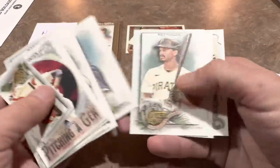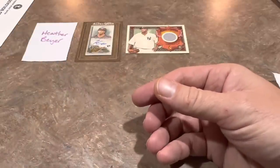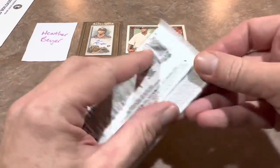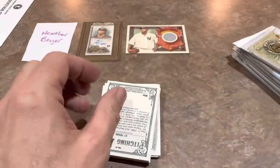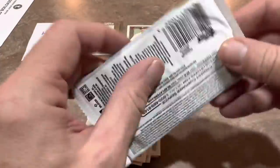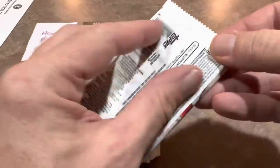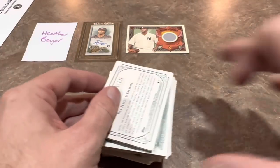Topps is running a promotion where if you have an Aaron Judge or Paul Goldschmidt base Chrome card, or any Chrome base variations like refractors, prism refractors, or numbered parallels, they will pay you for those cards. A base card that would normally be in a quarter box — they're giving you $20 for those. I did a video about that on Saturday and the offer runs until March, so you'll have a good four months to look out for those cards.